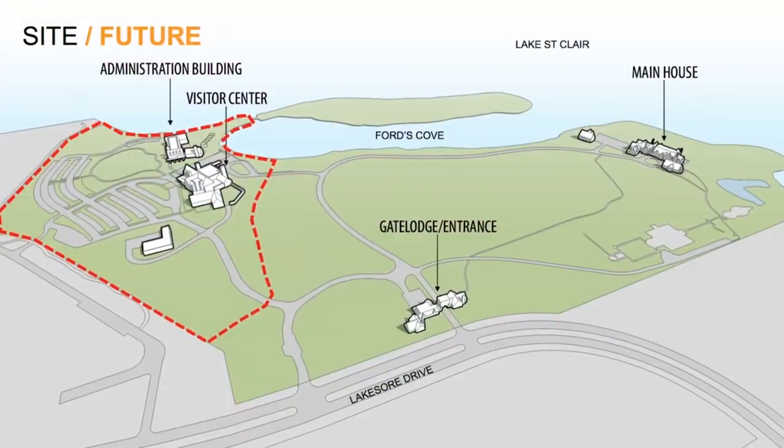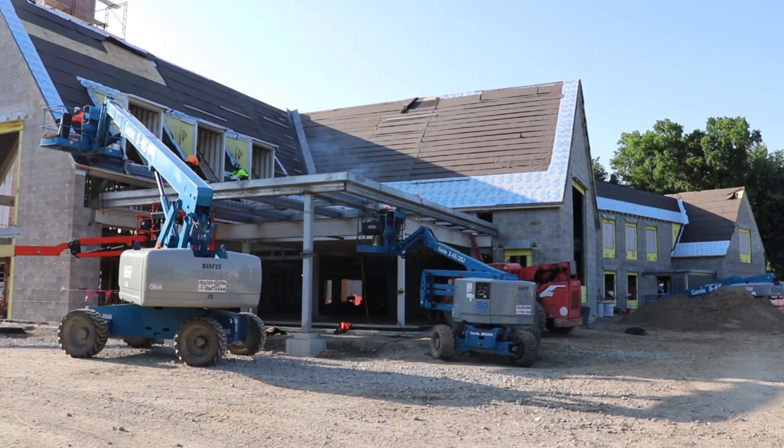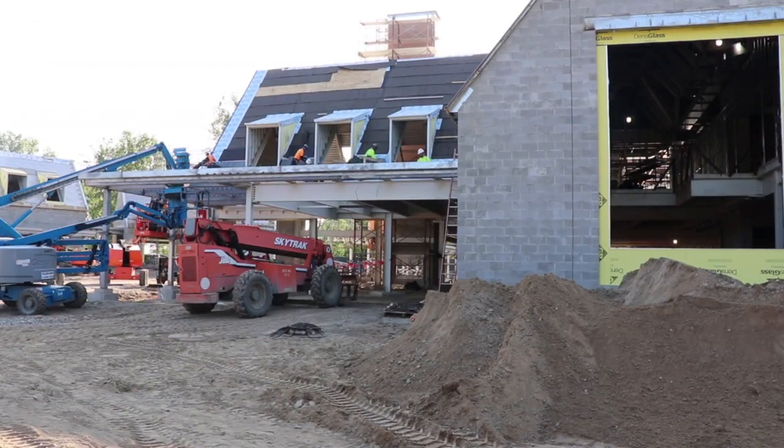On the edge of the Edsel and Eleanor Ford Estate, a new 40,000 square foot visitor center is taking shape. One of the unique features is the fitting of a facility with Ford in its name. We're here with Lisa from the Ford House, who can tell us a little bit about what is happening behind us here on the construction site.